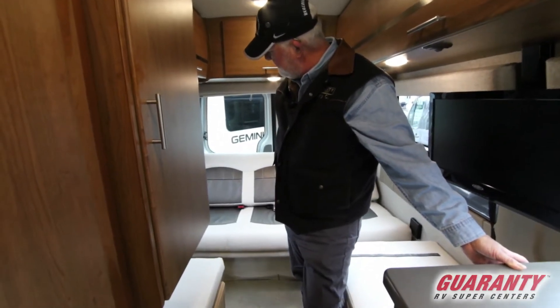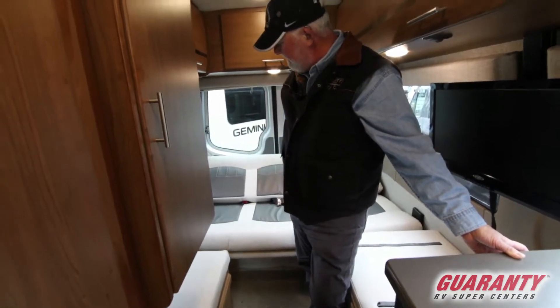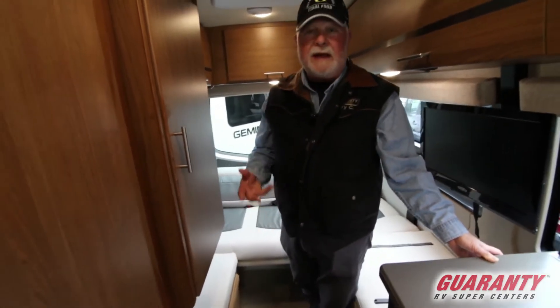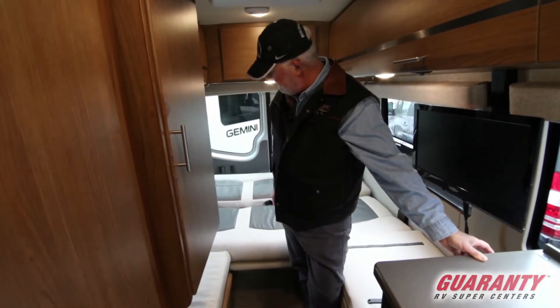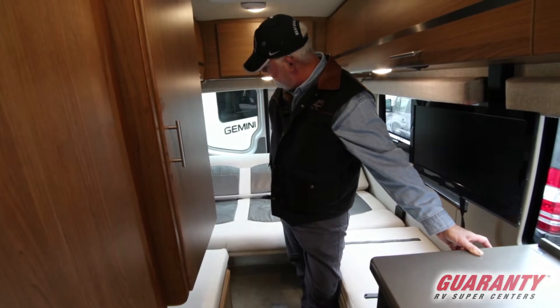Looks like we need to charge the battery. The couch folds all the way down flat — makes into twins or a king, queen size bed. Doesn't have quite enough juice to get all the way flat, so we'll run it back up and leave it in the up position.